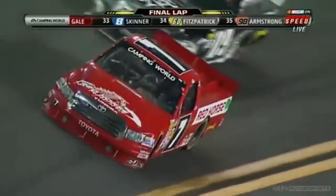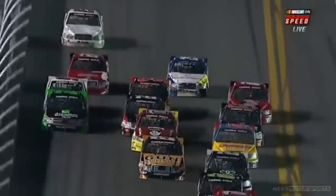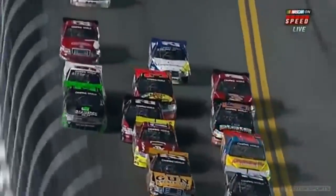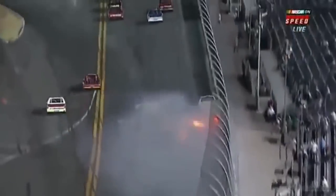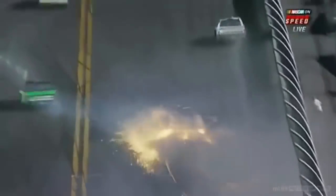The caution came out just as the pack made it past the start-finish line. Near the back of the pack, Joey Coulter was tagged by James Buescher and made hard contact into the outside wall. After this, his truck lifted off the ground and his back end made contact with the catch fence, spinning his car multiple times.